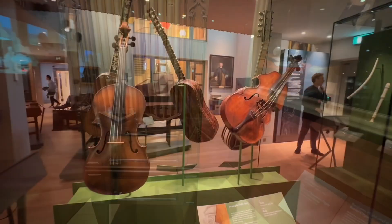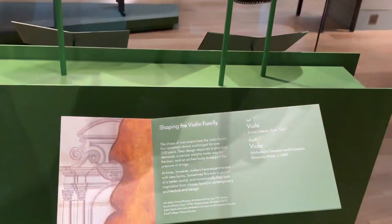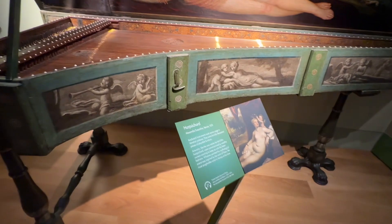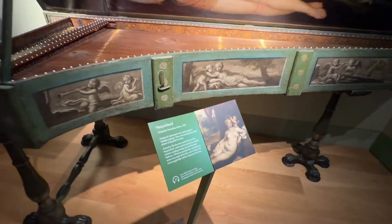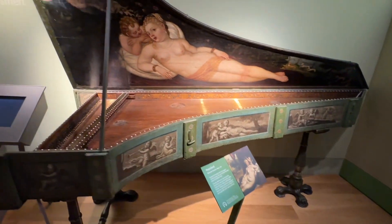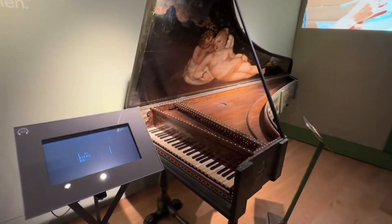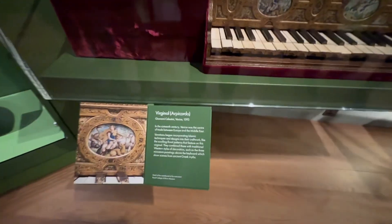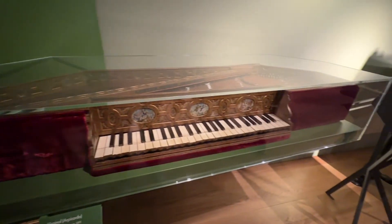These are violas from the 1600s. This is a harpsichord from 1531 — my goodness, so long ago. This is an archiorgano from 1593. Very old instruments.